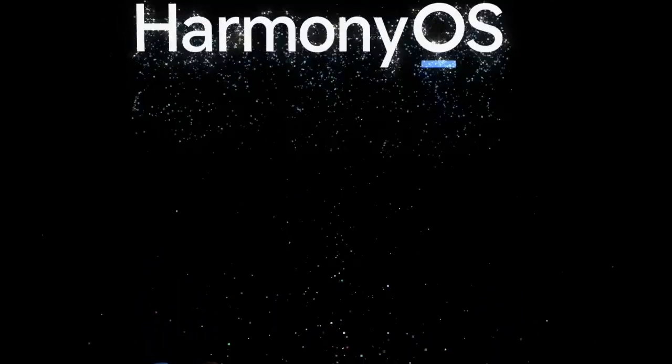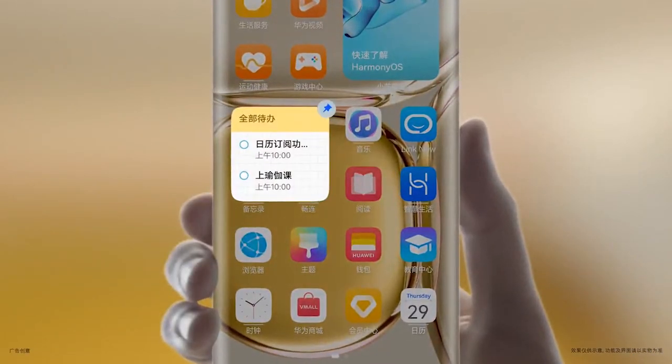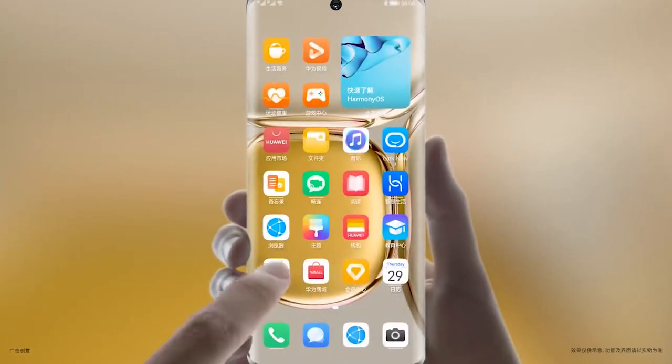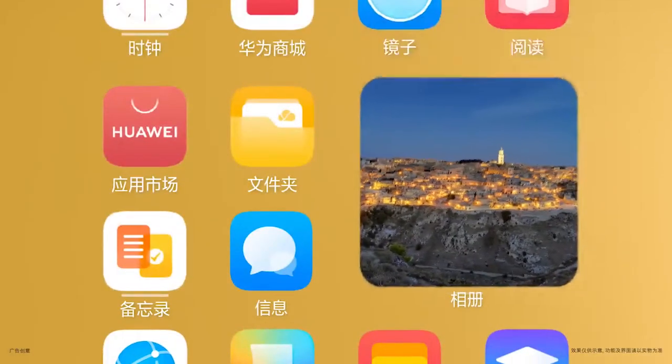At the moment, HarmonyOS 3.0 is still under development, with ongoing research in the field of IoT devices. It is expected that more interesting features will be rolled out in the HarmonyOS ecosystem in the near future.